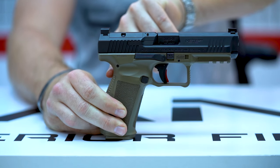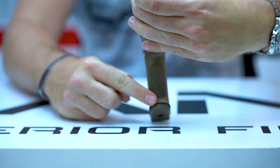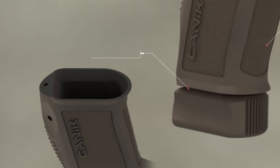An ergonomically improved trigger guard and beaver tail provide stability and comfort during extended shooting sessions. Canik has also made the grip texture much more aggressive while adding the same texturing to the front of the grip. A self-flared magwell allows for easier and quicker mag changes.